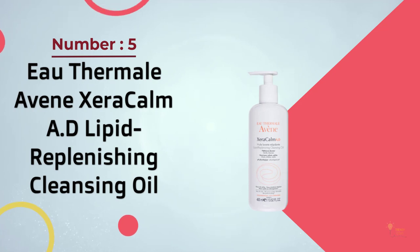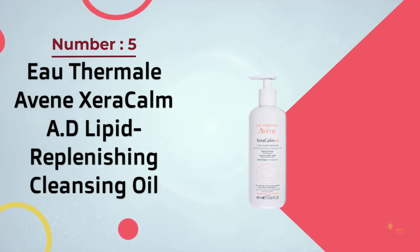Number five: Avène Thermal Seracalm AD Lipid Replenishing Cleansing Oil.